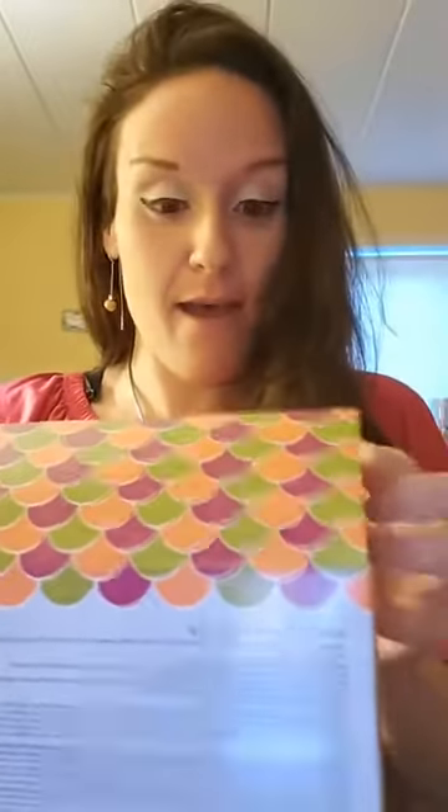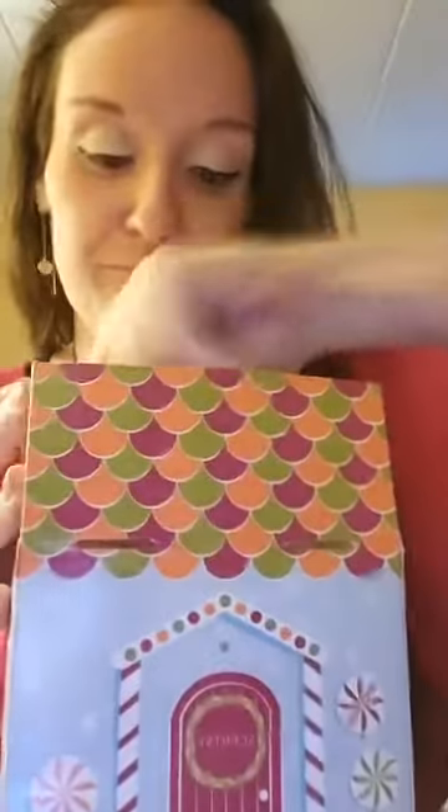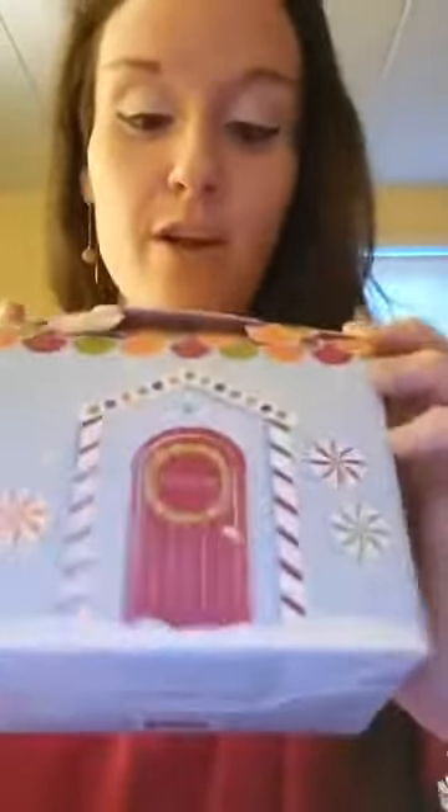For those of you who don't know, Scentsy — the wonderful company that I work for — comes out with a holiday themed collection every single year to make your home smell good, all Christmassy, all holiday themed. So this year we came out with the cozy collection. It comes in this really cute container.